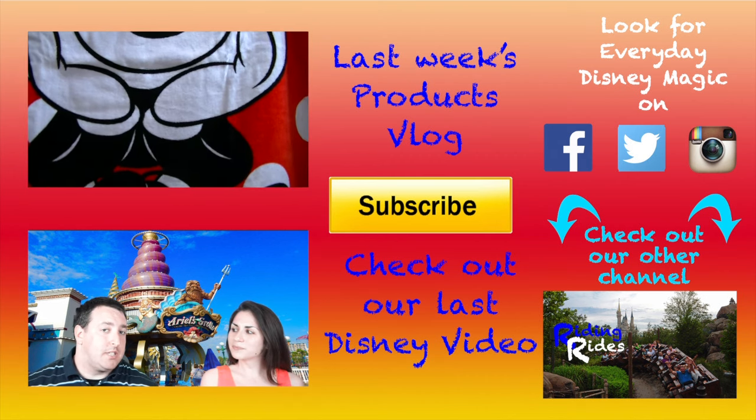We hope you enjoyed our topics for the week. We will post two links in the description below, so make sure you check them out. If you like this video, please subscribe, give us a thumbs up, and comment below. Thank you so much guys and we hope you have a magical week.